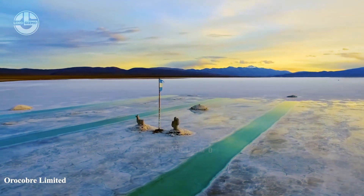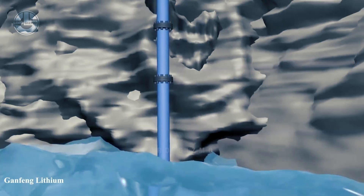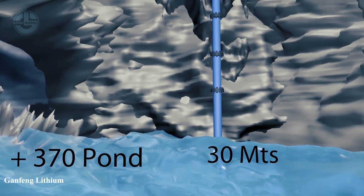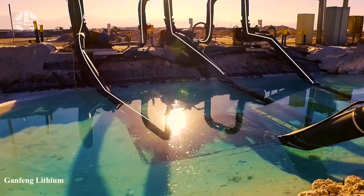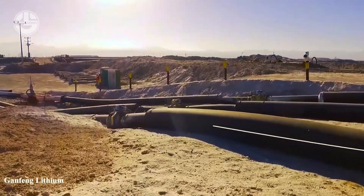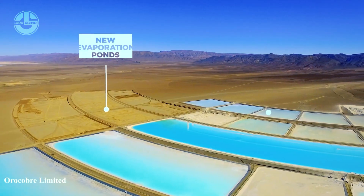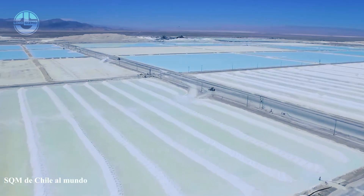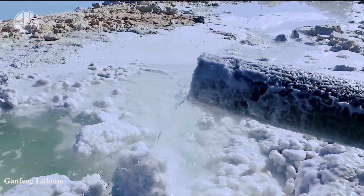Chile and Argentina are rich in these brine deposits. To extract lithium, the brine is first pumped out from several hundred meters below the surface. Then, for weeks, it is left on the surface in the form of ponds. Due to exposure to heat and wind, the water in the ponds eventually evaporates, leaving behind a concentrated solution of lithium along with other salts and minerals.